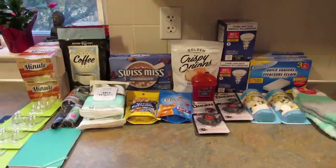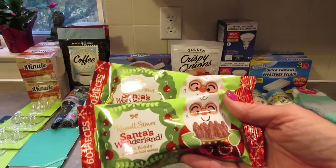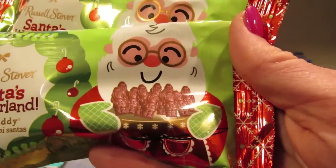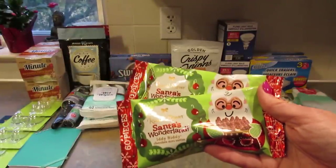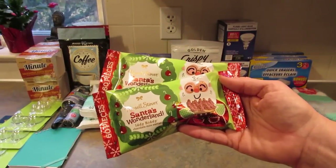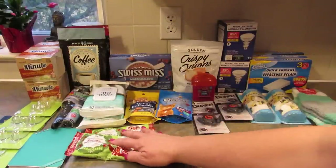Next I have just a few Christmas items. I picked up these Russell Stover's Santa's Wonderland Itty Bitties — I got way too many of these last year but I picked up two. There are 60 of them in the package. These are also going to my daughter for Christmas.